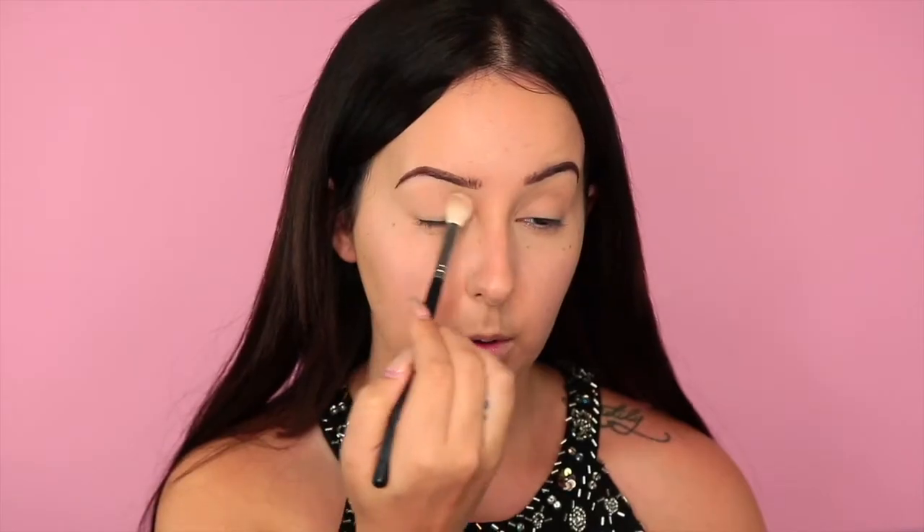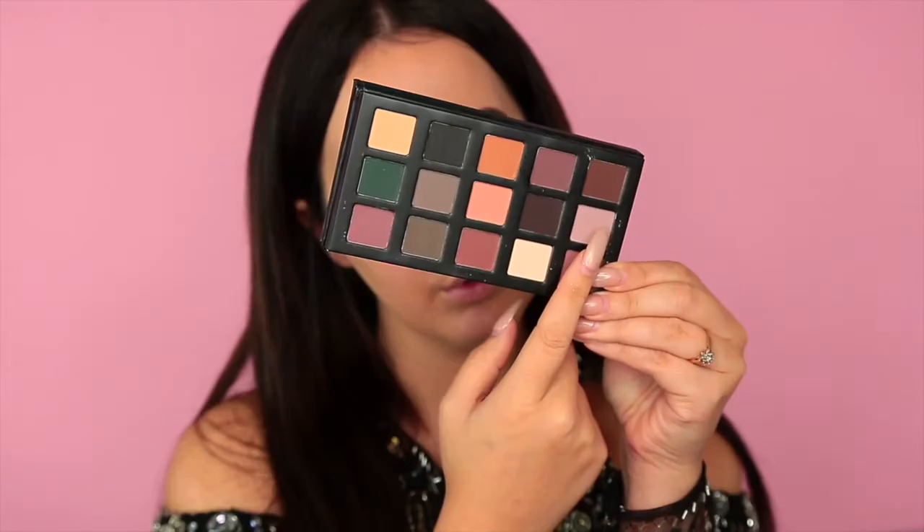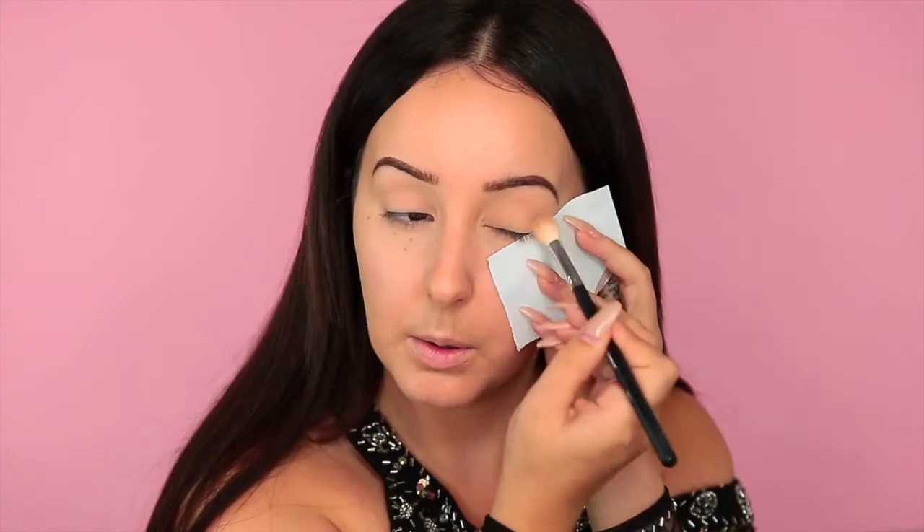For the eyeshadows — I don't know if you guys know this, but Ardell came out with a bunch of makeup, so I'm using one of their palettes. This is the matte palette. The first shade I used was just to even it all out, then I went in with a couple of transition shades.